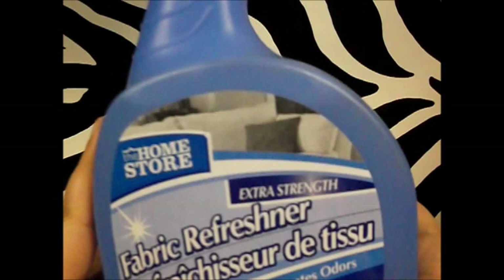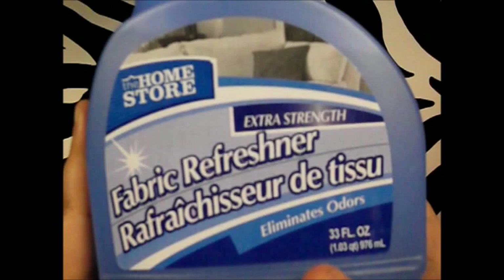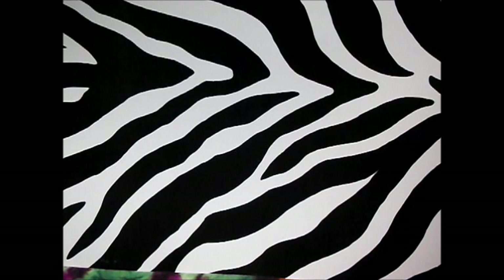Next thing I picked up was the Home Store extra strength fabric refresher, and it smells just like Febreze to me. You get 33 fluid ounces for a dollar. If you're a Febreze-aholic and you're trying to save a little money, this stuff is really good and absolutely worth it.